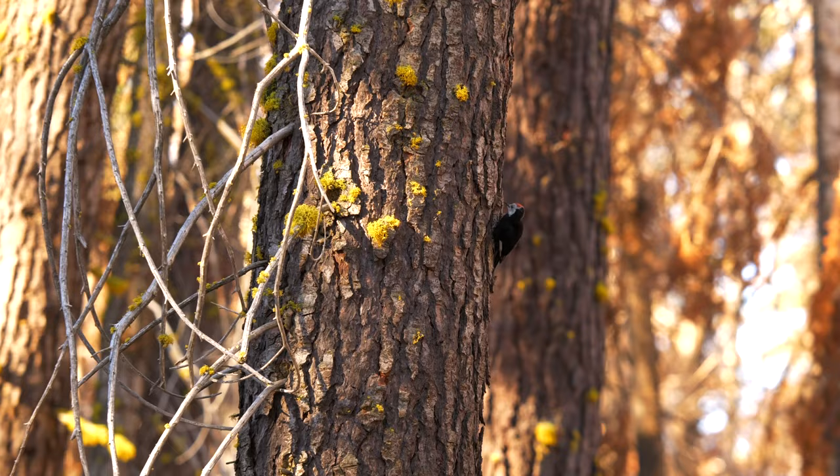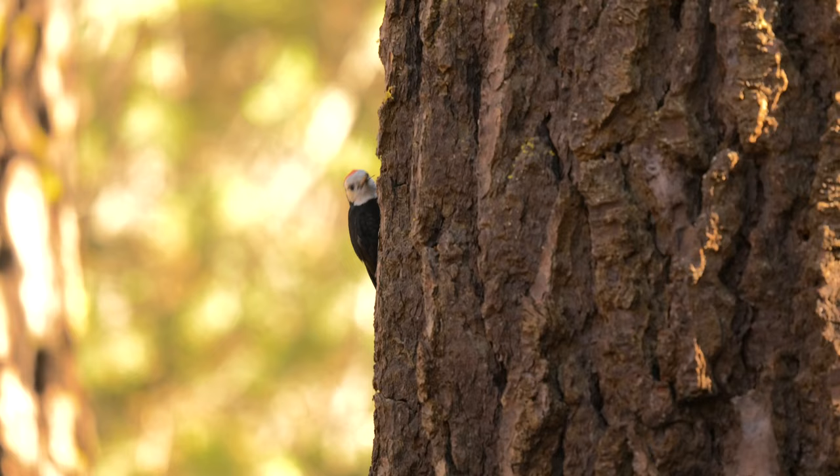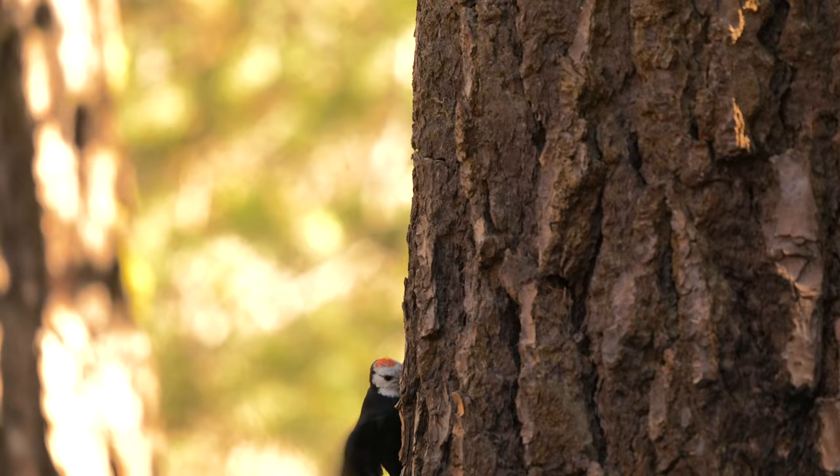Interestingly, you might often find them clinging to the bottom of pinecones and prying them open from below, so as to avoid getting sap on their feathers. While I wasn't able to capture this behavior, I was able to capture a video in which you can see one snatching an insect.